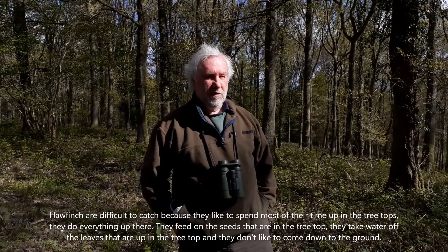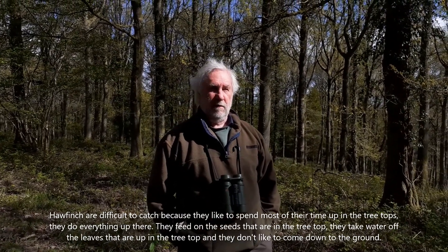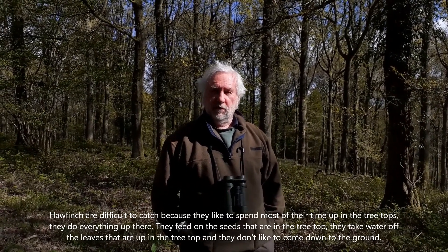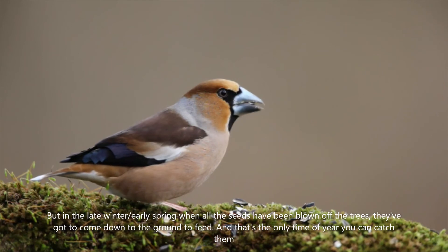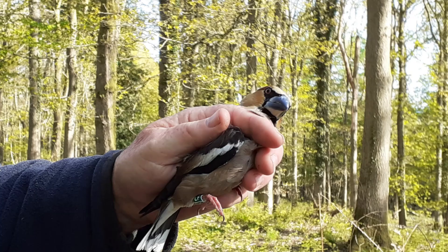Hawfinch are difficult to catch because they like to spend most of their time up in the treetops — they feed on seeds in the treetops, take water off the leaves up there, and don't like to come down to the ground. But in the late winter and early spring, when all the seeds have been blown off the trees, they have to come down to feed, and that's the only time of year you can really catch them.